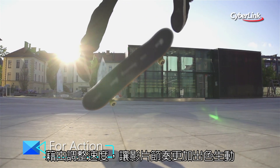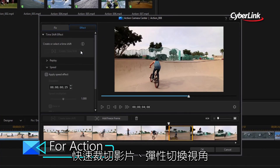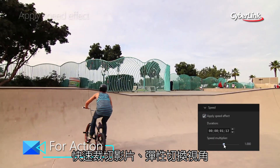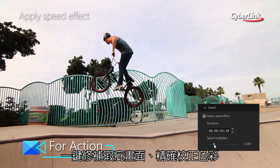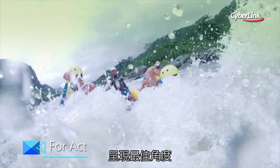Speed's a big component of a lot of action footage. And speed is what PowerDirector will give you when you're cutting, correcting, stabilising and colourising hours of video into an exciting, energetic showcase.